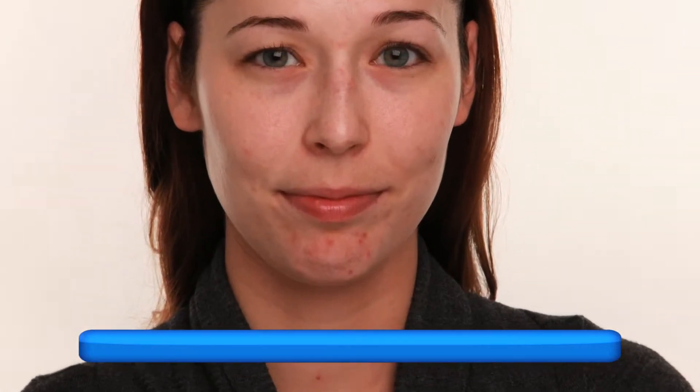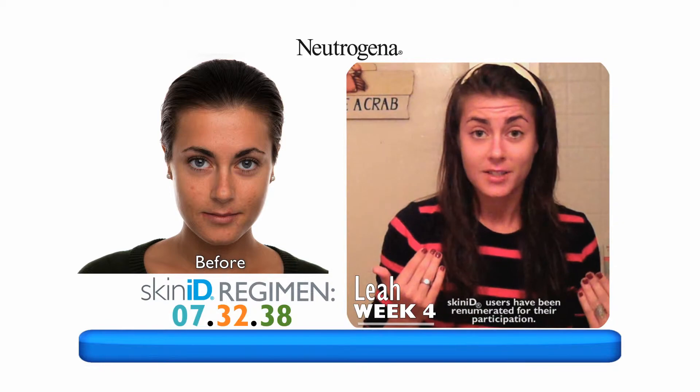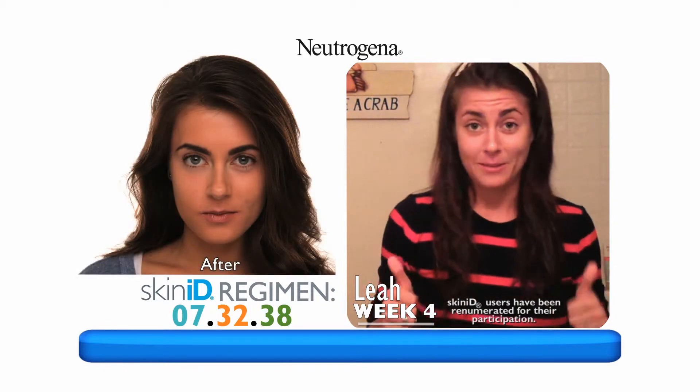Using the product even for four days, I was already seeing results and I was already feeling better about the state of my skin. I've been really sticking with the routine and my skin looks flawless — I could not be happier. It's really paying off.